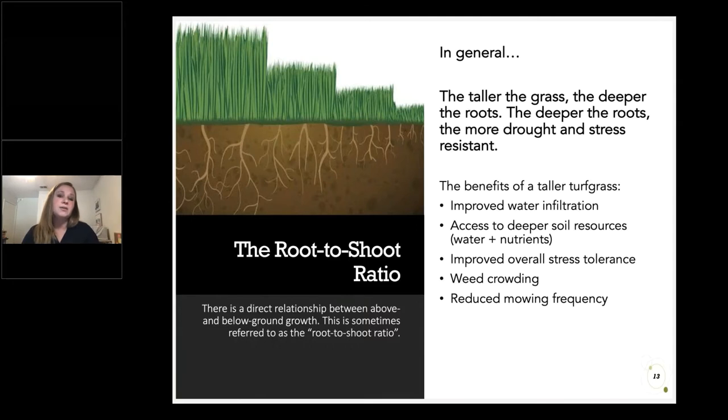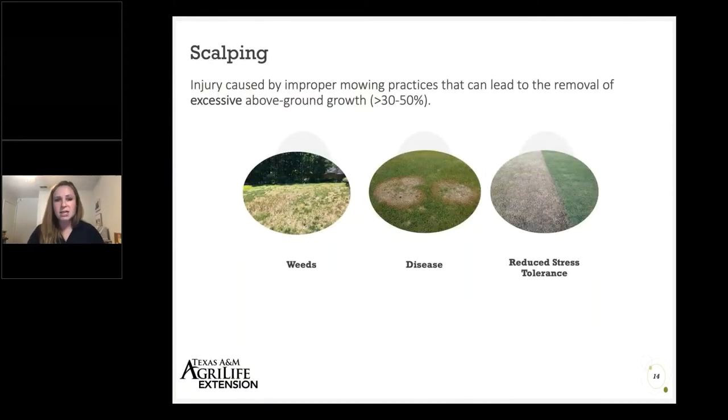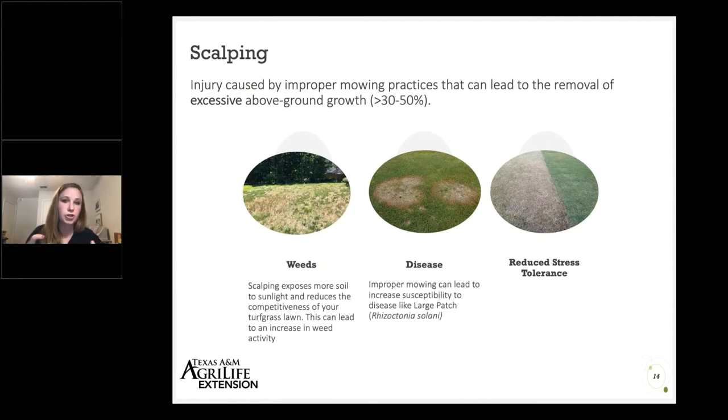When we have taller grass, we can also mow it less frequently because there's just more vegetation to be forgiving of less frequent mowing. If we scalp or mow too short, especially once the growing season has begun, we see an increase in weed encroachment, certain diseases like large patch disease associated with scalping or inappropriate mowing practices, and a reduction in overall stress tolerance. The turf will not tolerate traffic, drought, disease, pests, or cold as well as it would if mowed properly.